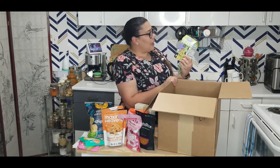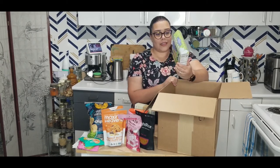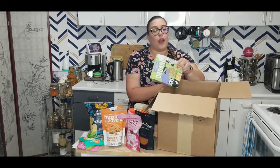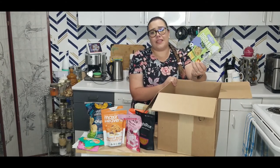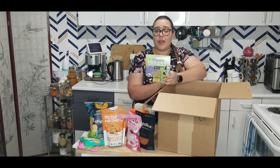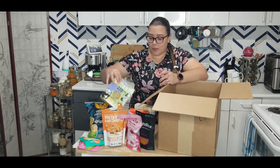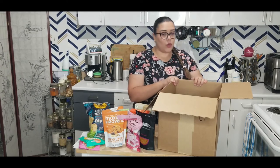I also got some organic zoo pasta — I think it's just made with organic durum wheat flour. Nothing super special other than being organic and in zoo shapes. I can never find stuff like this at No Frills or other stores. It was well worth the money because my daughter with a little bit of tomato sauce will definitely eat it all up.